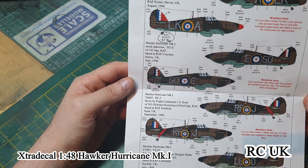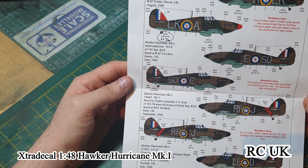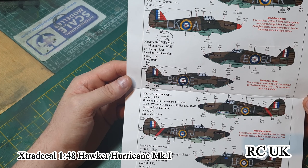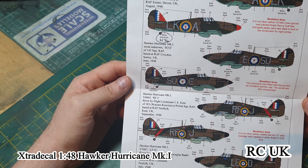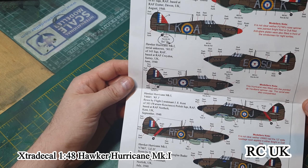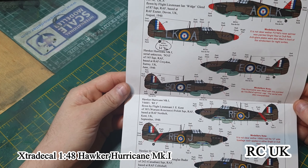The second aircraft is Squadron 145, aircraft number five, based at Surrey, UK, June 1940. Flown by a C.E.O. — I don't know what that stands for or who that is; it's listed as unknown.